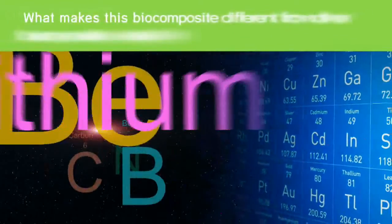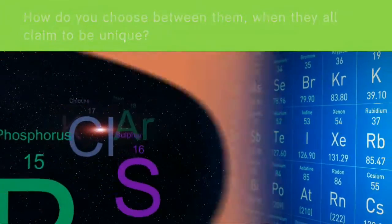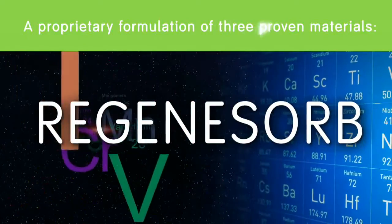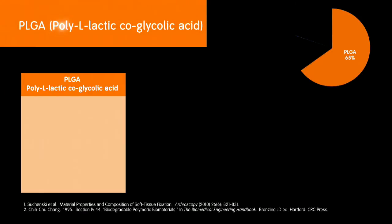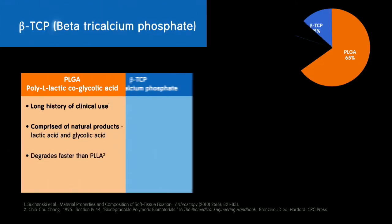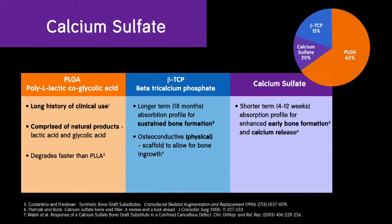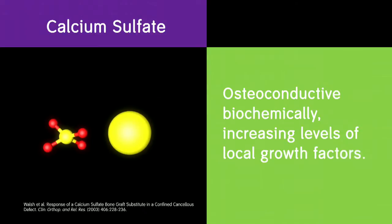But what makes this biocomposite different from other biocomposite materials? Regenisorb is a proprietary formulation of three proven materials: PLGA, or poly-L-lactic-co-glycolic acid, a polymer with a long history of clinical use comprised of natural products including lactic acid and glycolic acid; beta-tricalcium phosphate, which has longer-term absorption for sustained bone formation and is osteoconductive in a physical manner, serving as a scaffold for bone ingrowth; and calcium sulfate, which has a shorter-term absorption profile for enhanced early bone formation and calcium release.